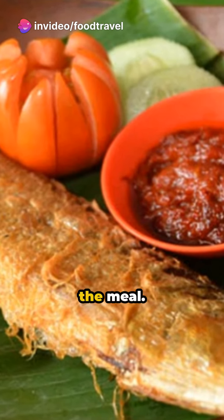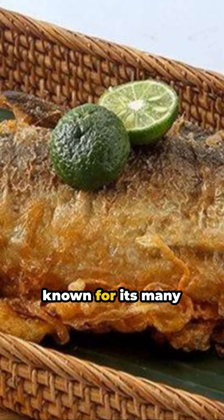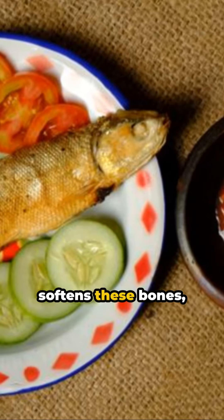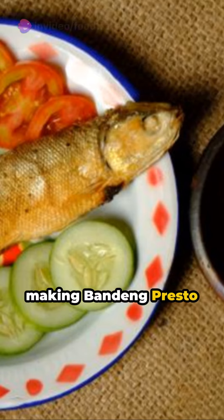Notably, milkfish is known for its many bones — but fear not. The presto method softens these bones, making bandeng presto a favored dish.